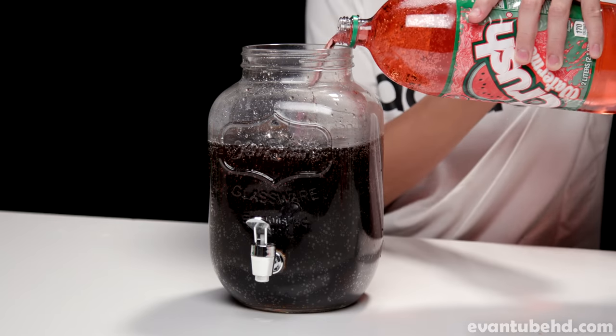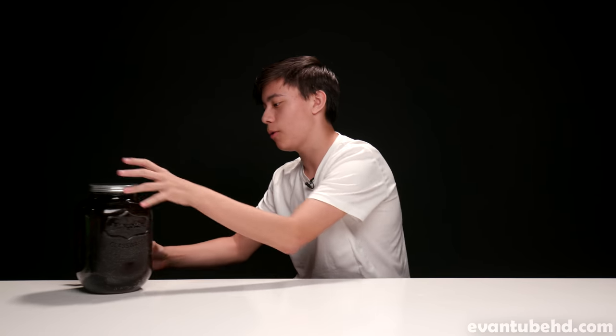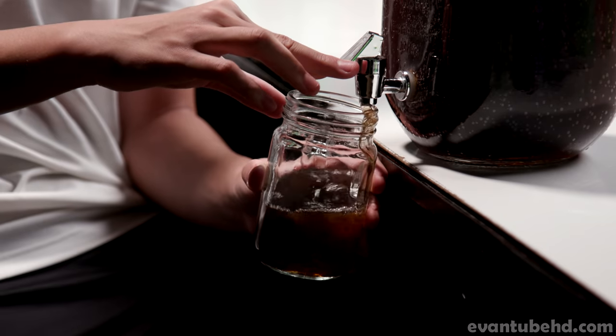Oh my god, that actually tastes so good — this is probably my new favorite soda, almost. It tastes like pineapple juice but like good. This is like the infinity gauntlet of sodas. It looks like a dark abyss — black ooze, black ink. We're going to move this to the edge of the table to pour it out — oh god, I did not want that to slide off the table.